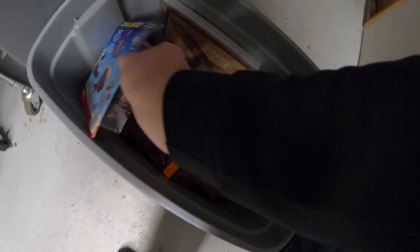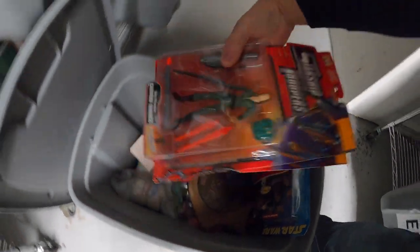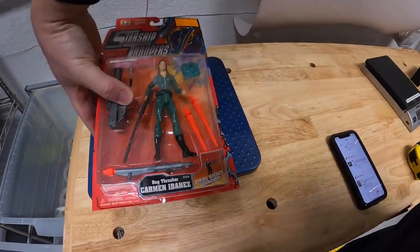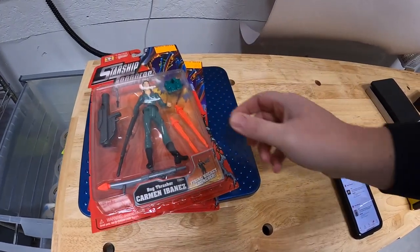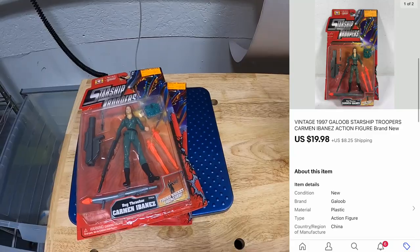Next thing's down in A5 — it's a PC game area, but I'm pulling these two. These are some Starship Trooper action figures — two of the same, and both are going to the same buyer. They sold for $19.98 plus shipping. Randy, thank you so much for the support — hope you like those figures.